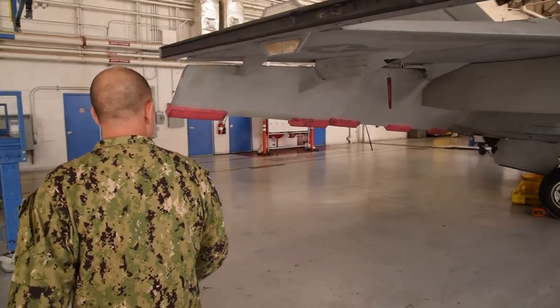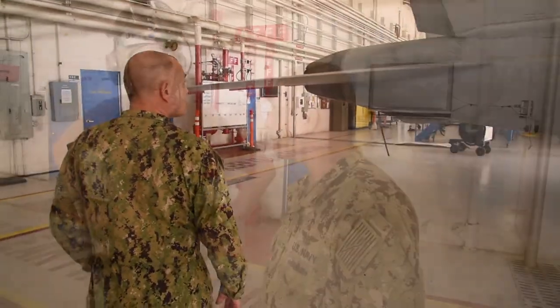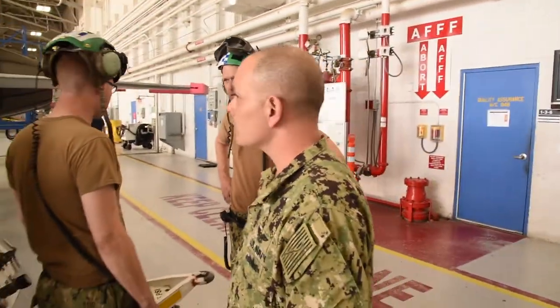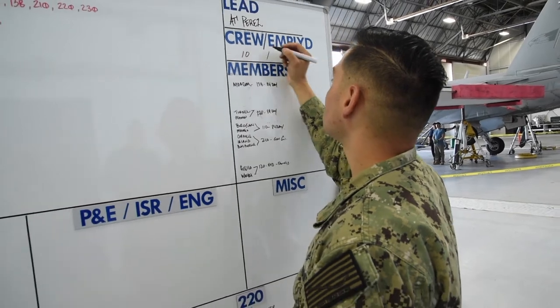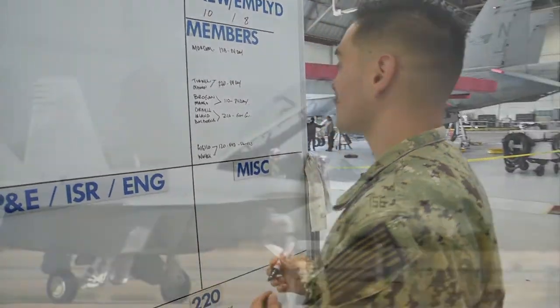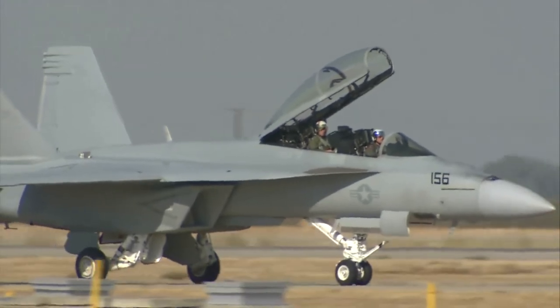One of the biggest things we've done is change our entire concept on how we operate. We've gone from a work center centric organization to a crew leader centric one. We're pushing ownership all the way down to the individual turning wrenches on the aircraft. We now have one point of contact — what we call the crew lead — to take ownership and drive that aircraft out of the hangar and back to flying as early as possible.